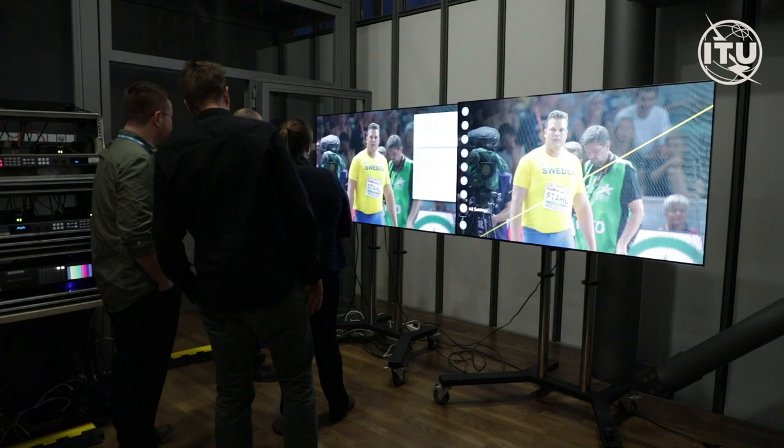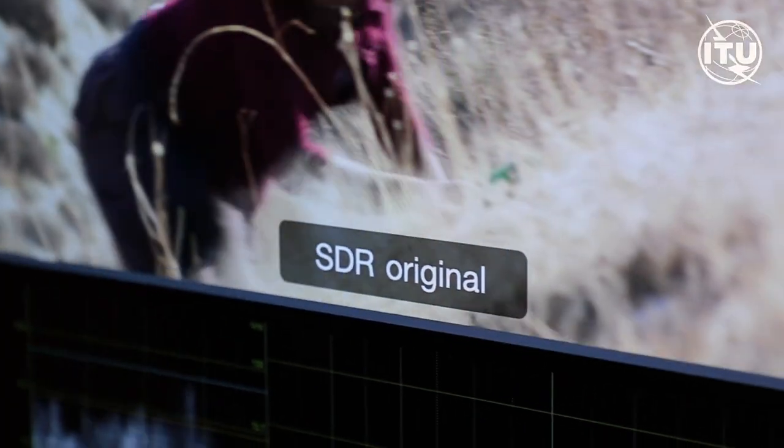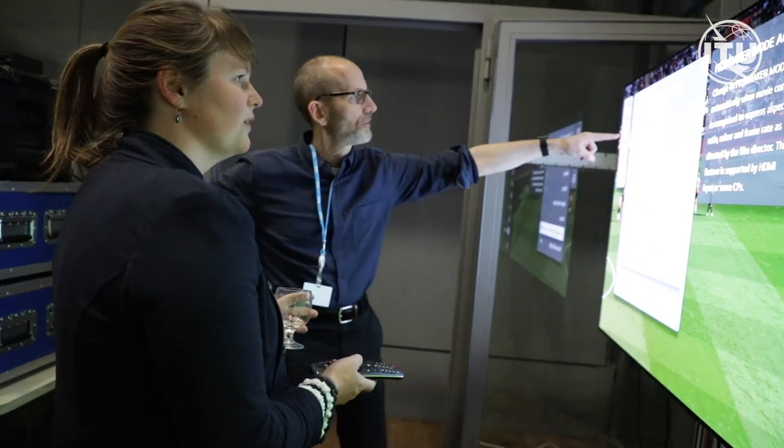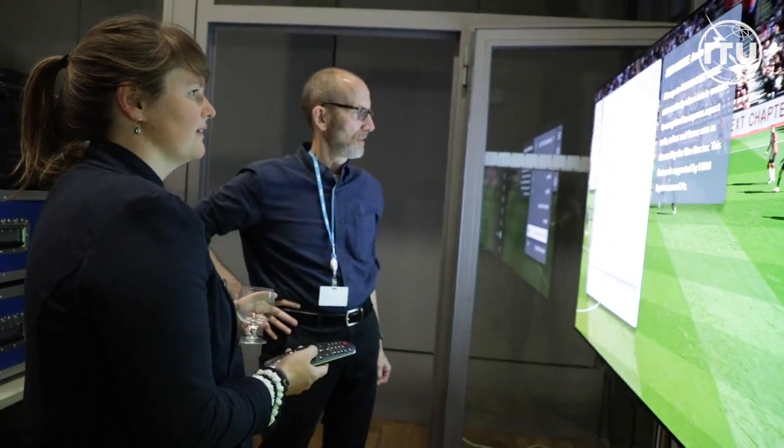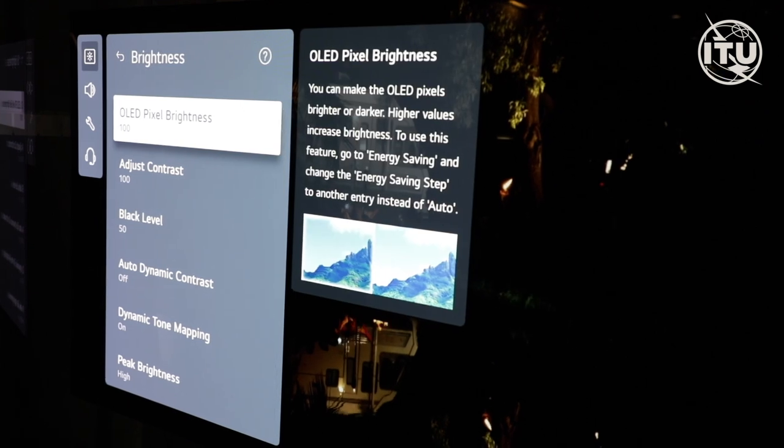We're here at the International Telecommunication Union to demonstrate high dynamic range workflows. There are currently two ways of converting hybrid log gamma into traditional standard dynamic range, which is still what the majority of our viewers are using. High dynamic range aims to include more of the brightness range in an image so it looks more natural and more like looking out of the window.